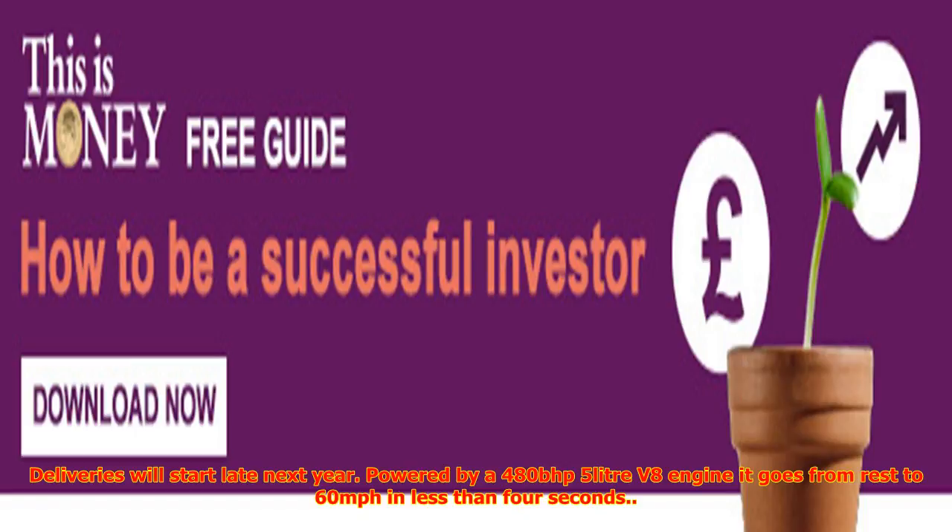British sports car firm TVR launched its new 200 mph Griffith two-seater coupe, from £90,000, at the Goodwood Revival. Deliveries will start late next year. Powered by a 480 bhp 5-litre V8 engine, it goes from nought to 60 mph in less than 4 seconds.